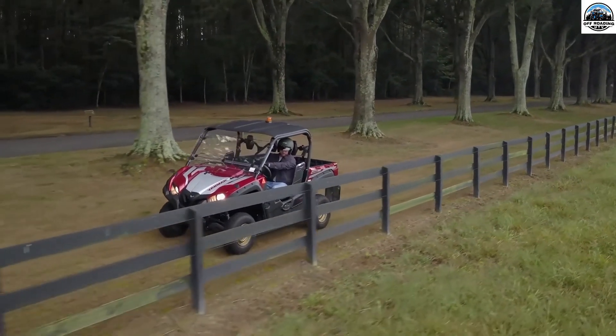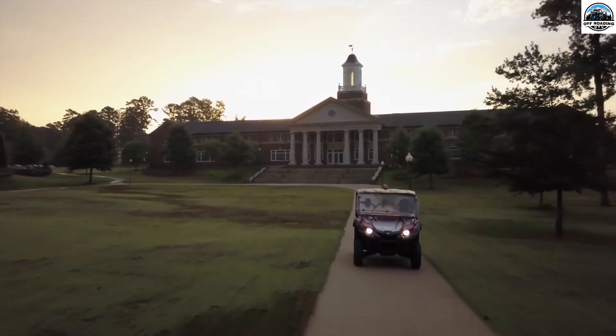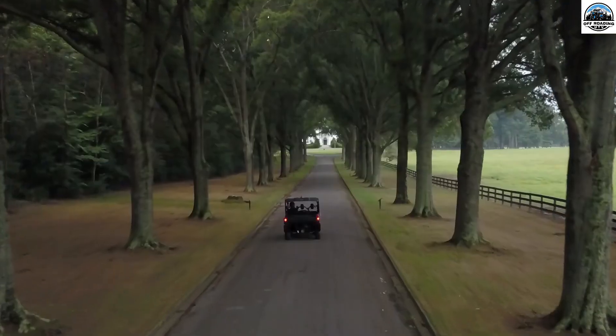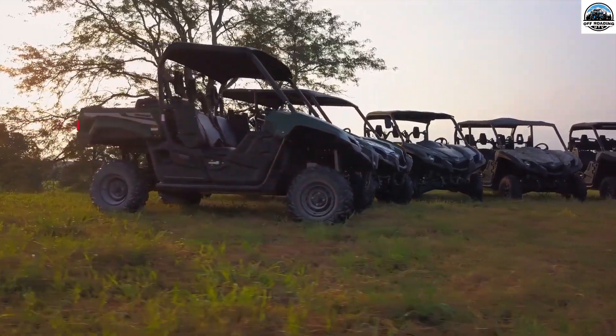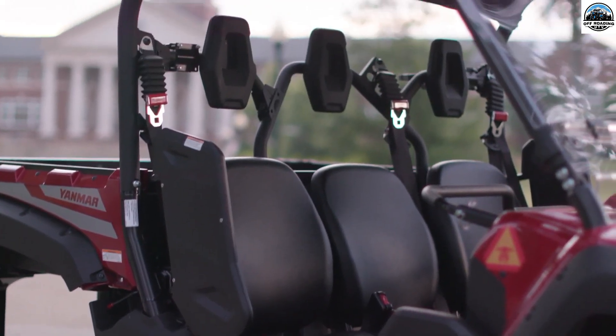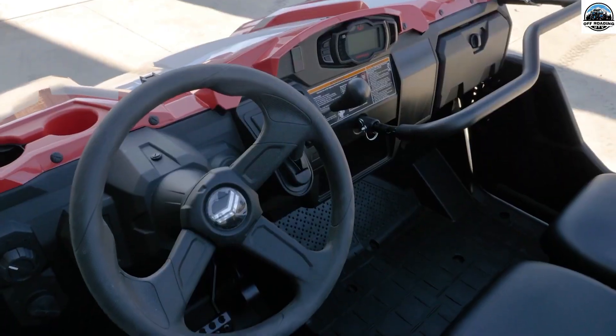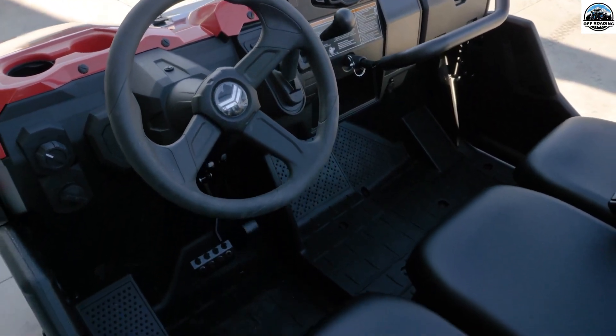The Wayu 700G from Yanmar comes in two different models — Bull and Longhorn — to meet different passenger capacity needs. The Bull model comes with a seating capacity of three passengers, whereas the Longhorn is designed for higher passenger capacity and is capable of accommodating six passengers.